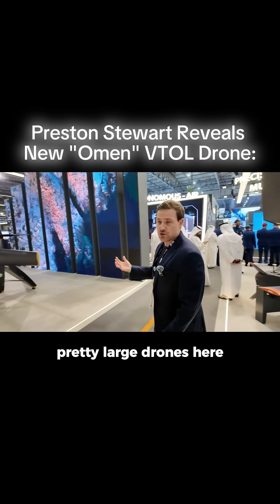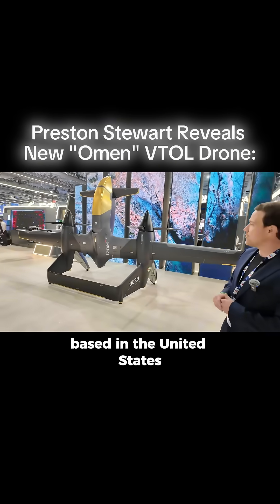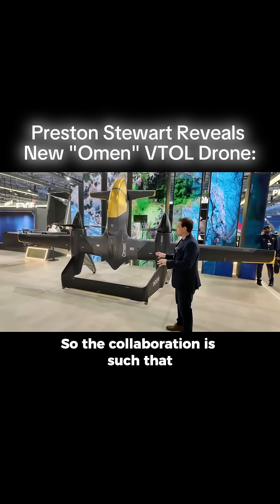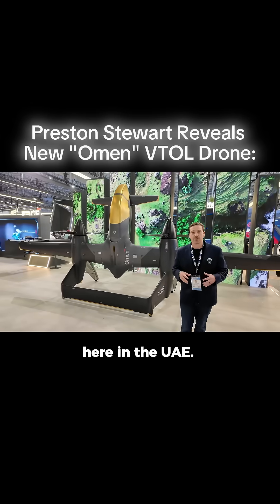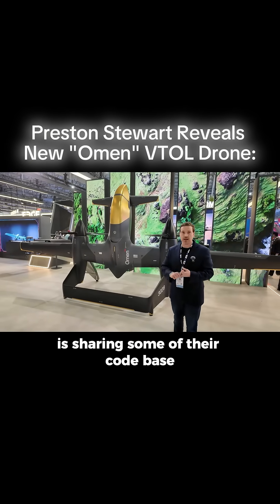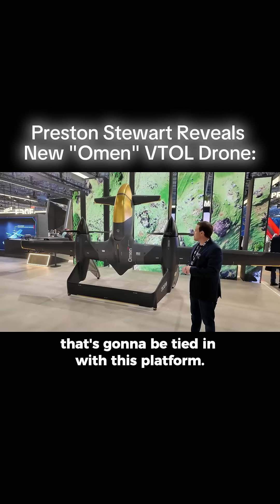We're going to stick with some pretty large drones here, turning over to the Omen. This is actually a pretty cool one. It's a collaboration between Andrile, based in the United States, and Edge Group here in the UAE. Edge Group is setting up manufacturing and production facilities here in the UAE with Andrile, who is sharing some of their code base and the AI capabilities tied to the ISR on this platform.